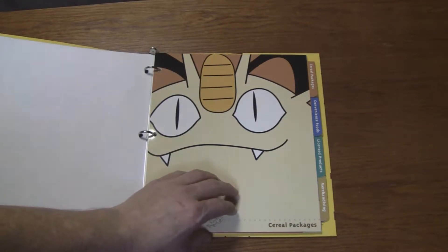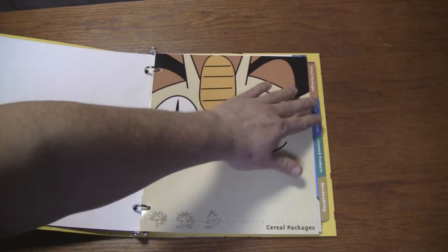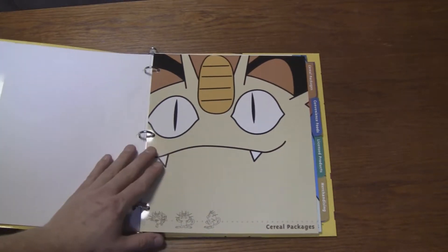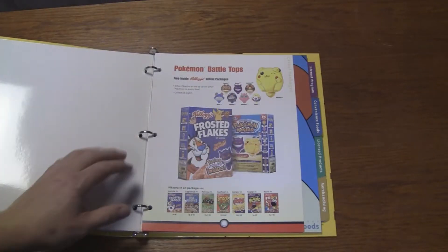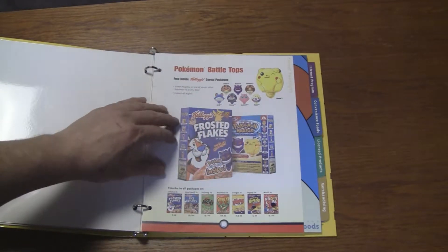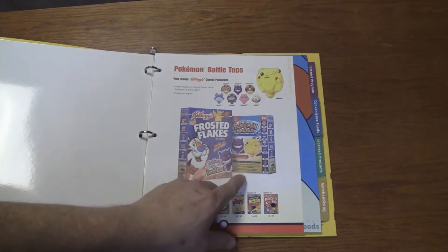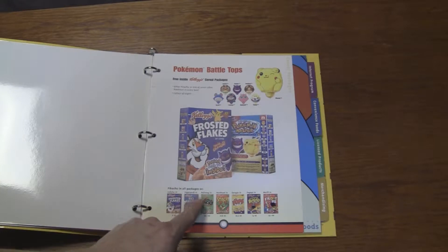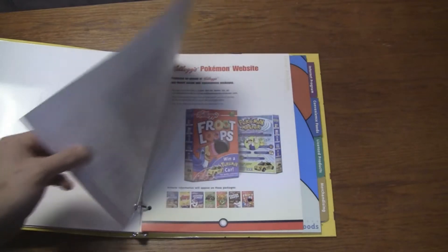Places like Walmart or Aldi's. They've got it divided into various sections. Cereal packages is the first one with Meowth on there — I really like these dividers. There's the top; so these came in Kellogg's Frosted Flakes, and I think that's fruit snacks, if I'm not mistaken. Pikachu in all packages — so it lists what's going to be in what box.